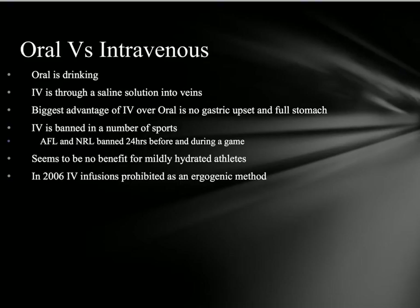What's the best way to rehydrate — oral or intravenous? Oral is just drinking; IV is put straight into your vein via a drip through saline solution. The biggest advantage of IV over oral is there's no gastric upset and you don't feel like your stomach's full. However, IV is banned in a number of sports — AFL and NRL — within 24 hours before and during a game. It must be done in a sterile environment by a proper medical official. There seems to be no benefit to IV for the mildly dehydrated, but for the severely dehydrated, an intravenous infusion is very beneficial.